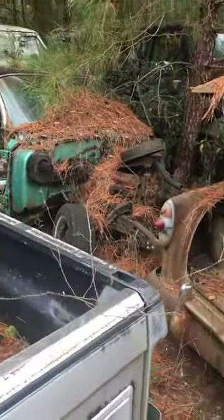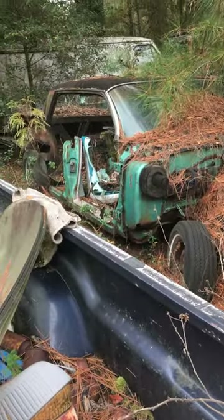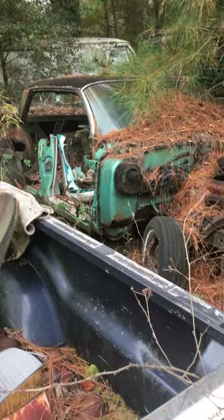Looks like a Chevy motor in it. '61 or '62 maybe, I don't know what to tell. A little square body.